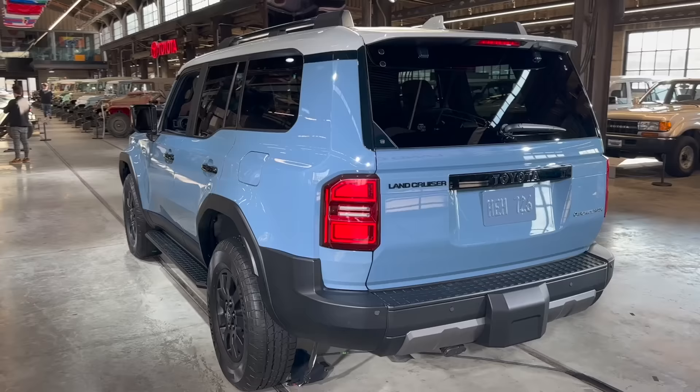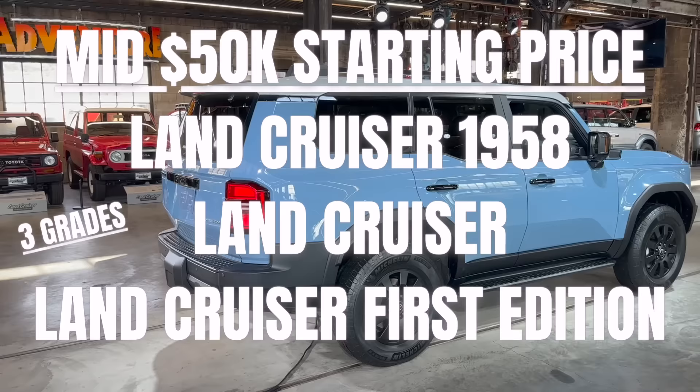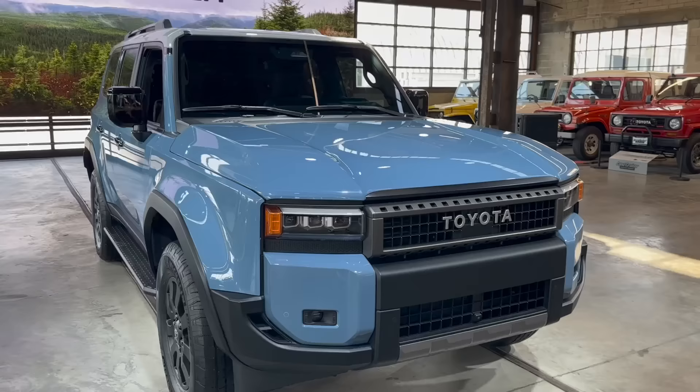Let me know your first impressions on this all-new 2024 Land Cruiser. This one is going to be the Land Cruiser grade. We have the 1958 grade, the Land Cruiser grade, and then we also have a First Edition grade at the very top. This one is in beautiful Heritage Blue and we also have a gray scale up on the roof.